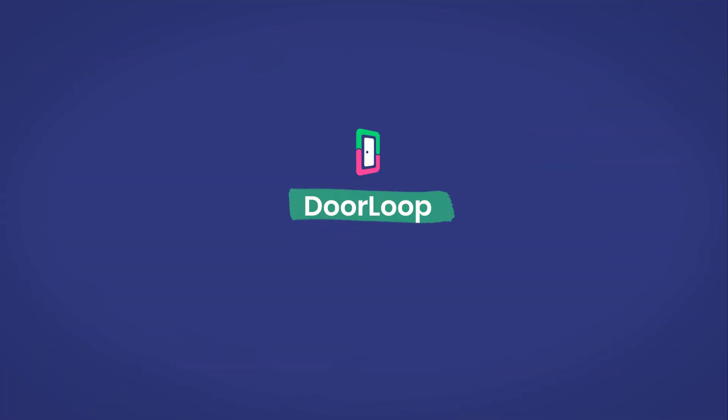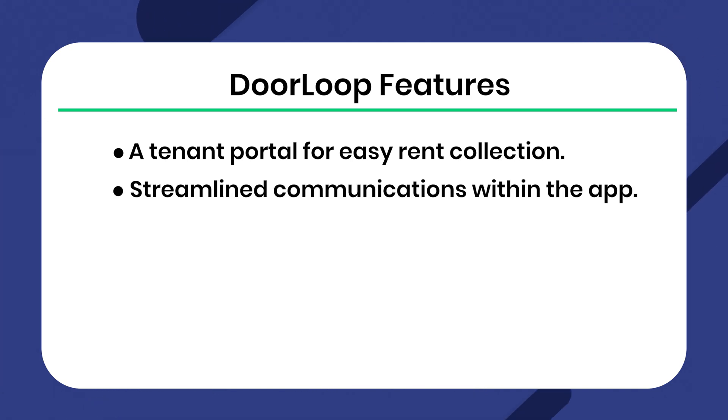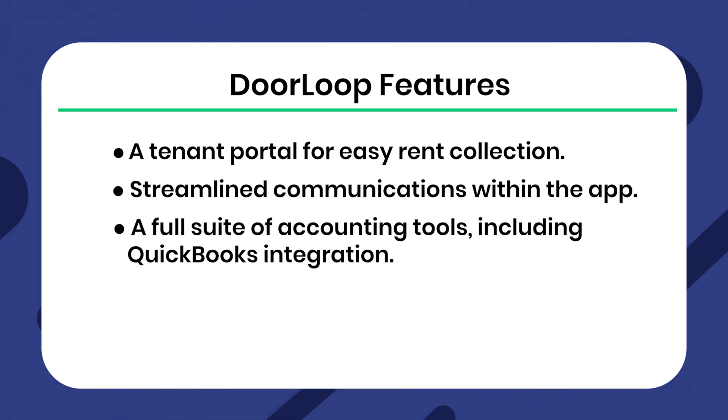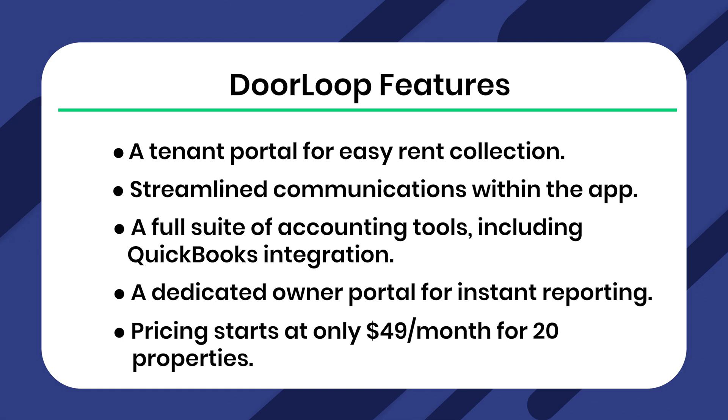Now that we've talked about some of the features of Condo Control, let's explore some alternatives. First up is DoorLoop. As a property manager, your goal is to find user-friendly and cost-effective solutions — DoorLoop might just be what you need. It has a tenant portal for easy rent collection, streamlined communications within the app, a full suite of accounting tools including QuickBooks integration, a dedicated owner portal for instant reporting, and pricing starts at only $49 a month for 20 properties.